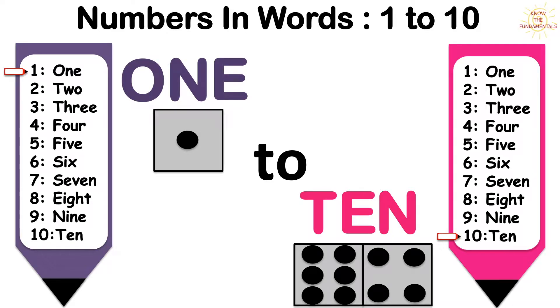Today, we are going to learn numbers in words from 1 to 10.